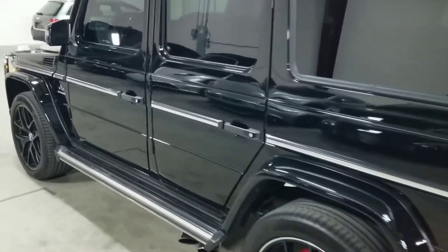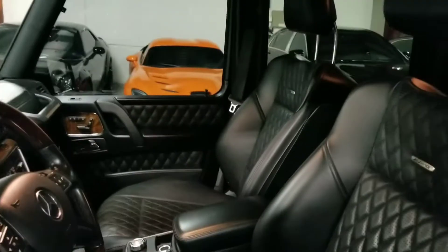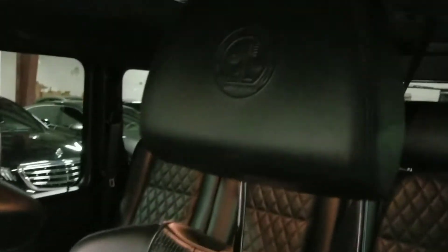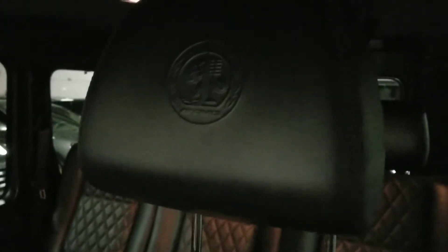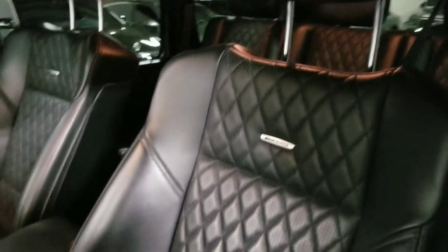We're going to go ahead and take a look at the interior. As mentioned before, this vehicle features the black leather interior with diamond stitching. Looking over at the headrest, we see the AMG logo embossed onto it. These are power-operated, heated, and ventilated seats with extra lumbar and bolster support — the buttons for that can be seen here.